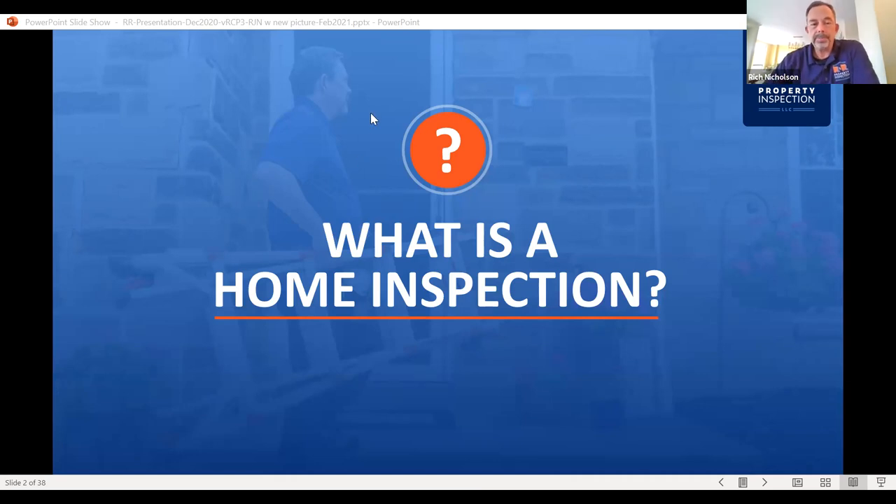A home inspection is an objective, visual, non-invasive examination of the physical structure and systems of the house from roof to foundation. One thing to understand is it's what we can see. We can't see behind walls, we can't see areas of the attic that are not accessible, we can't see ductwork behind walls or wiring in the walls. So it's pretty much whatever we can see.